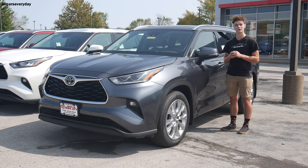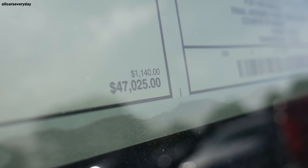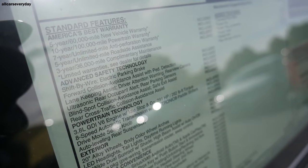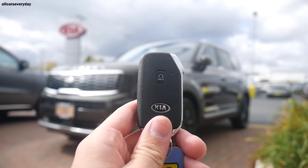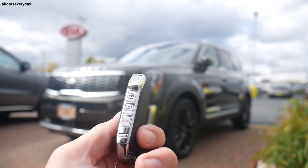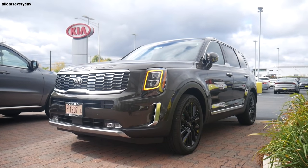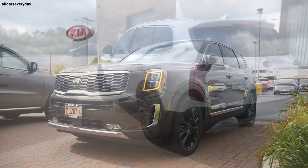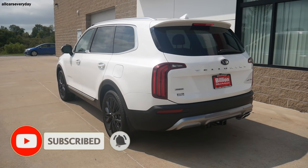With that out of the way, let's look at our first area of evaluation, which is going to be value. In this category we take a look at the MSRP of each vehicle and then look at the standard features offered for that price. The 2021 Kia Telluride SX has an MSRP of $44,090 when equipped with no additional features besides the $1,900 all-wheel drive system. It's got the least expensive MSRP in test by $1,225.